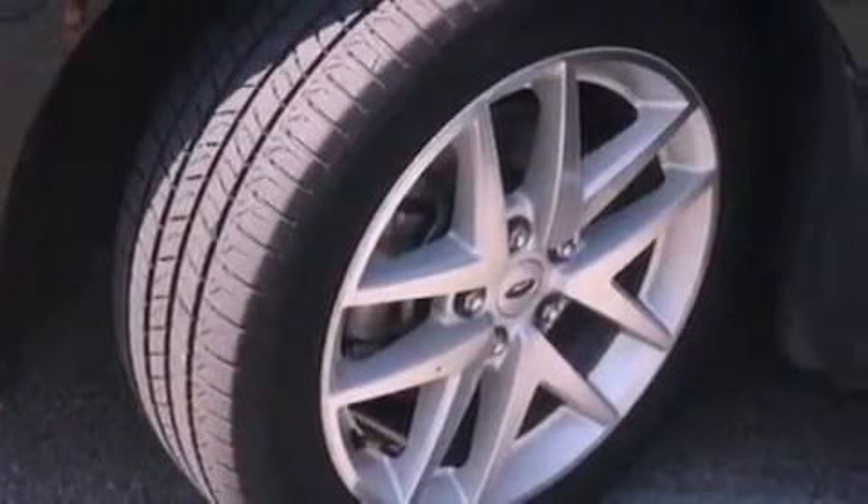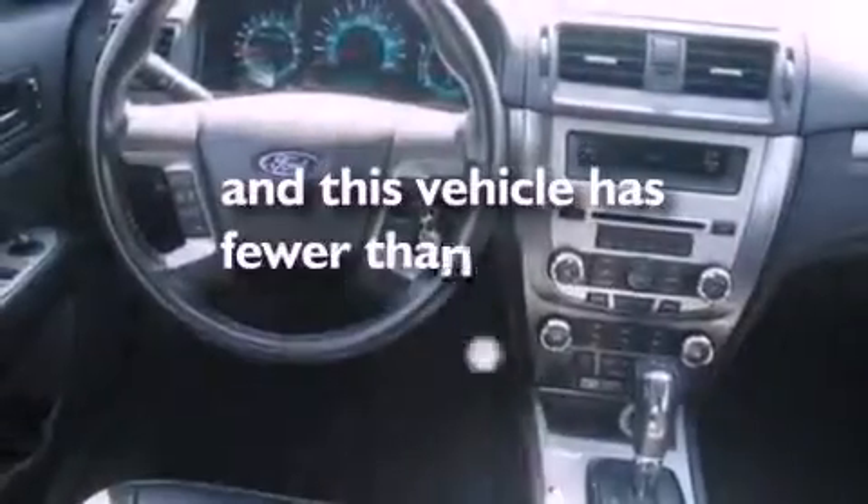Privacy glass, dusk-sensing headlights, heated side view mirrors, and this vehicle has fewer than 51,000 miles on the odometer.